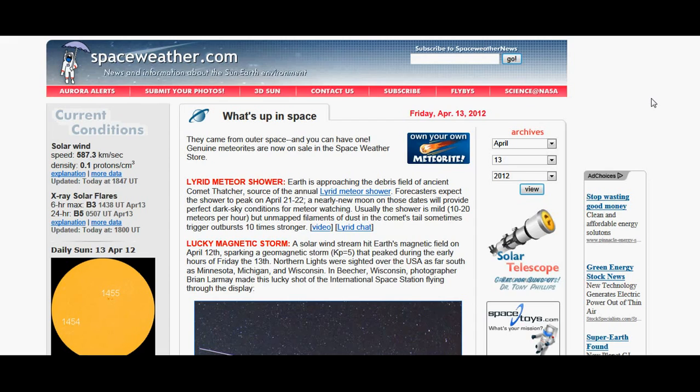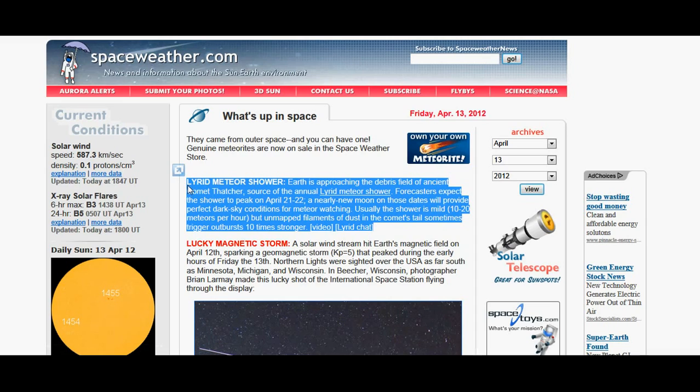This is today's news from spaceweather.com, talking about the Leonid meteor shower. Earth is approaching the debris field of ancient comet Thatcher, source of an annual Leonid meteor shower. Forecasters expect the shower to peak on April 21st through 22nd. A nearly new moon on those dates will provide perfect dark sky conditions for meteor watching. Usually the shower is mild — 10 to 20 meteors per hour — but unmapped filaments of dust in the comet's tail sometimes trigger outbursts 10 times stronger. They've included a video link from NASA that you can go watch.